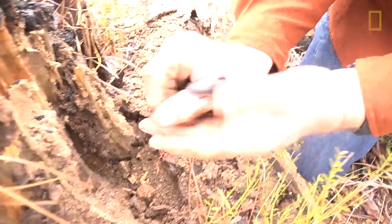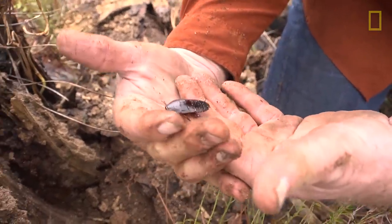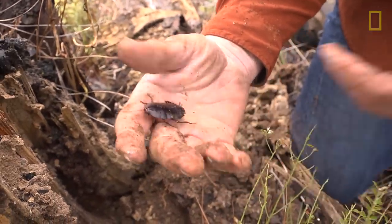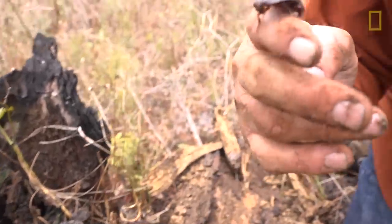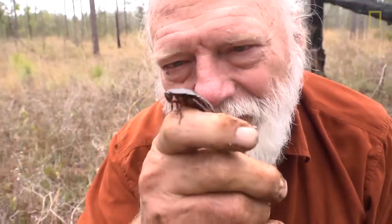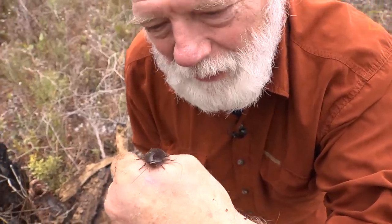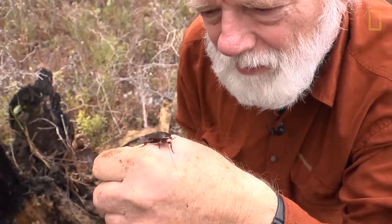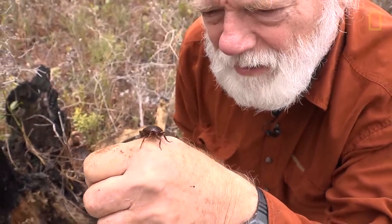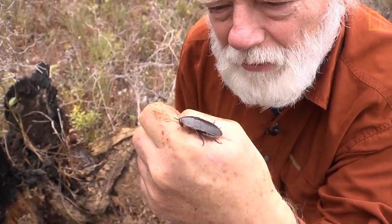There's a little creature — a nymph of a gigantic roach, a palmetto bug. A lot of people don't think too well of roaches, but, you know, they're a life form. I'm not going to do it, but if I had nothing else to eat, that's probably a pretty succulent little mouthful there.